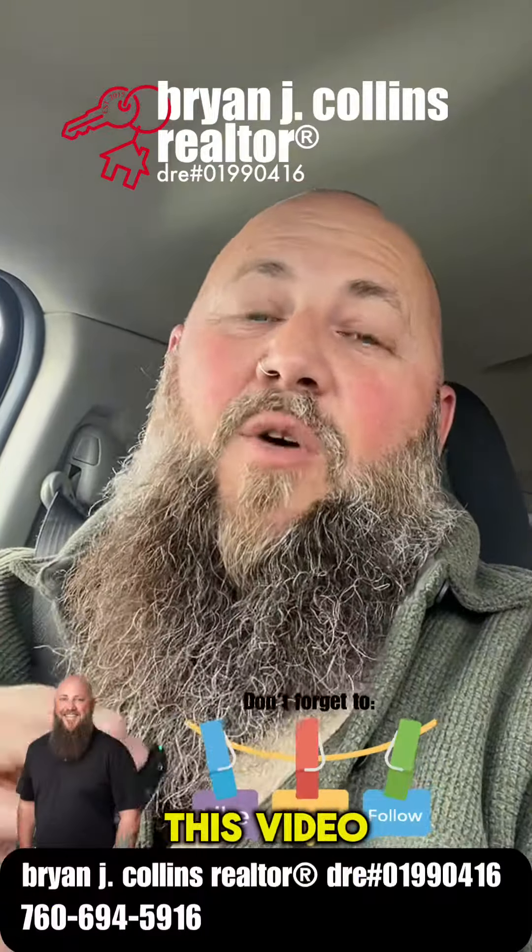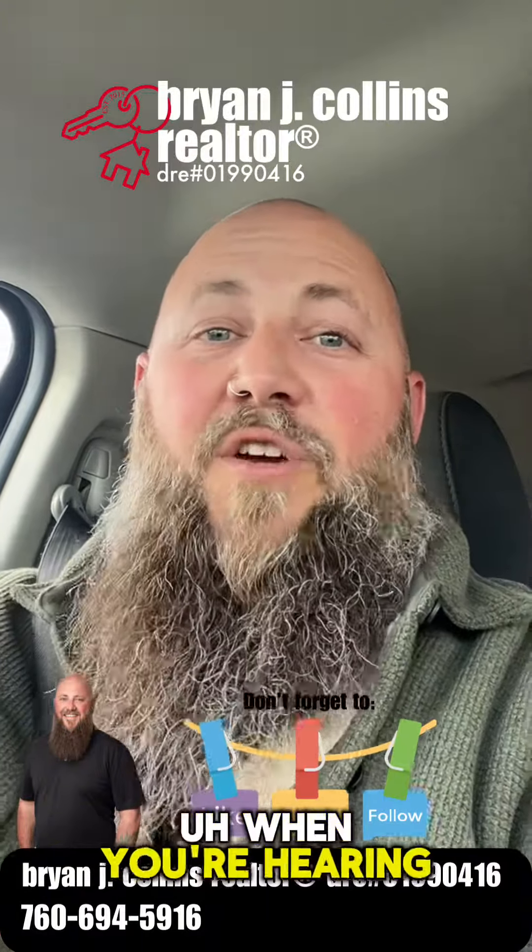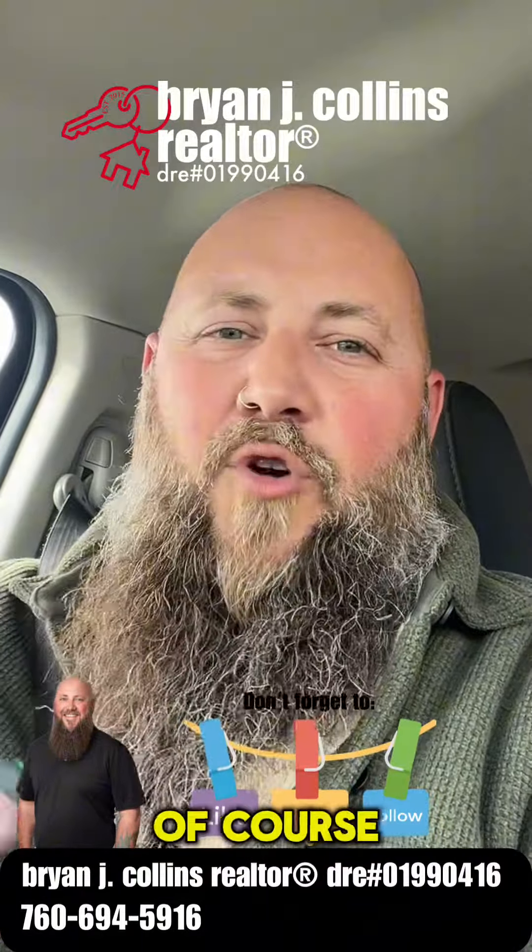Don't forget to give this video a like, maybe a share. We don't always know who needs to hear this information when you're hearing it. Of course, I'd love you to follow me.